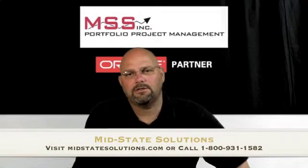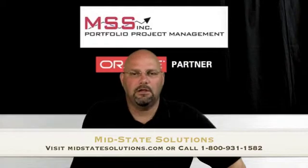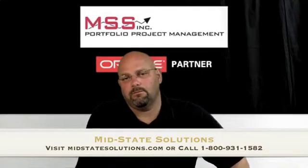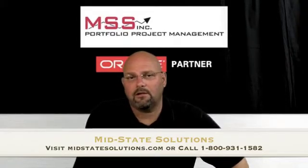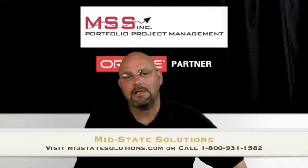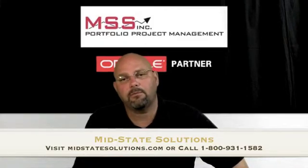Hello, my name is Craig Hosking. I have worked in the construction industry for over 20 years, managing multi-million dollar construction projects, both in the private and government sector. Primavera project management software has been a key tool in the success of most of my projects.